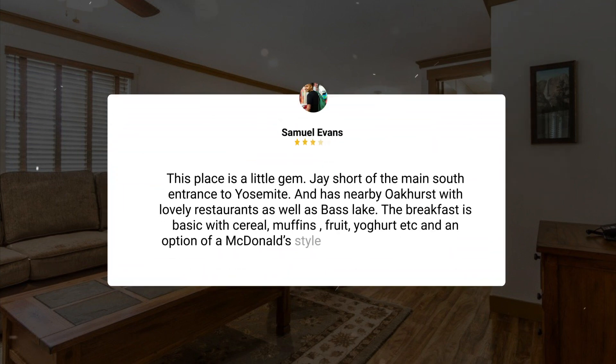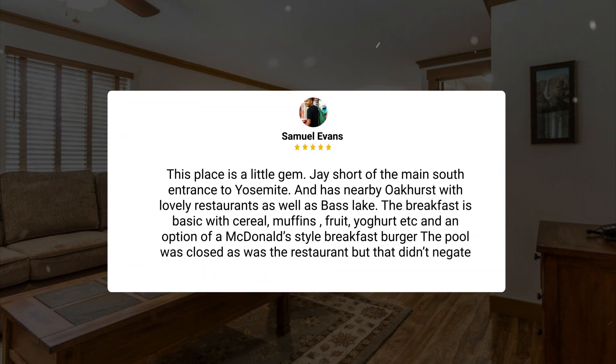This place is a little gem, just short of the main south entrance to Yosemite, and has nearby Oakhurst with lovely restaurants as well as Bass Lake. The breakfast is basic with cereal, muffins, fruit, yogurt, etc., and an option of a McDonald's style breakfast burger. The pool was closed as was the restaurant, but that didn't negate the beautiful surroundings.